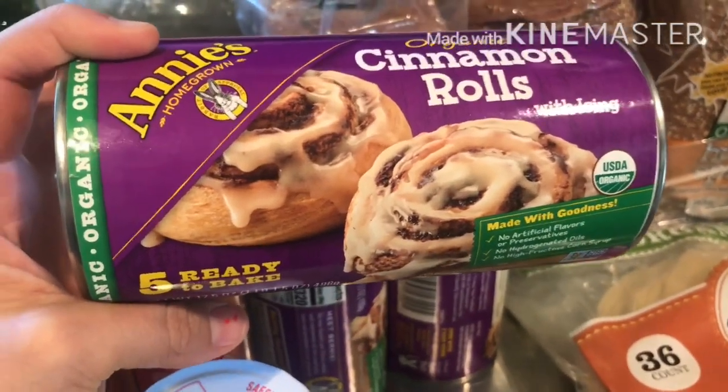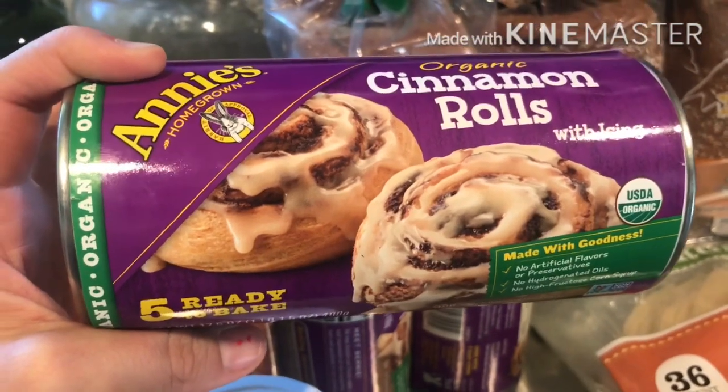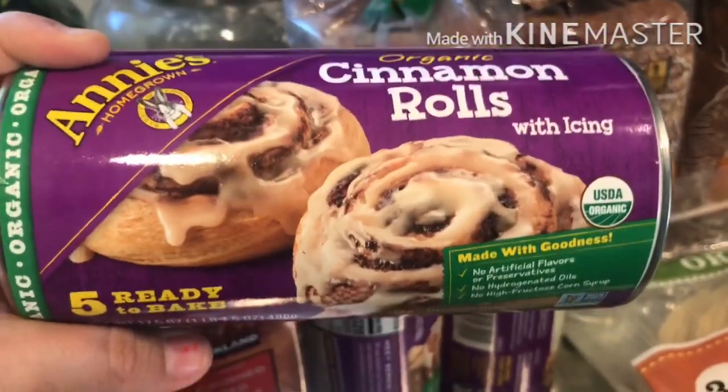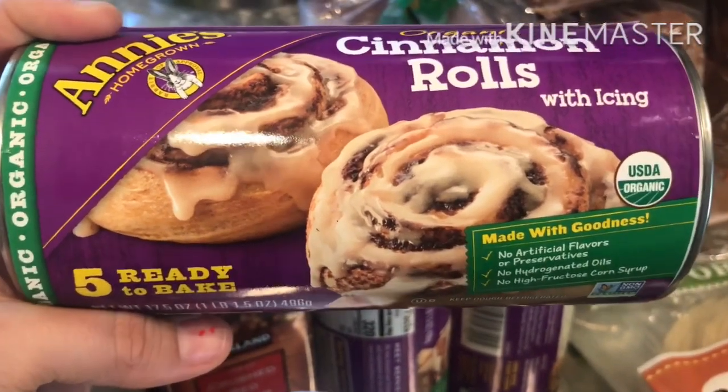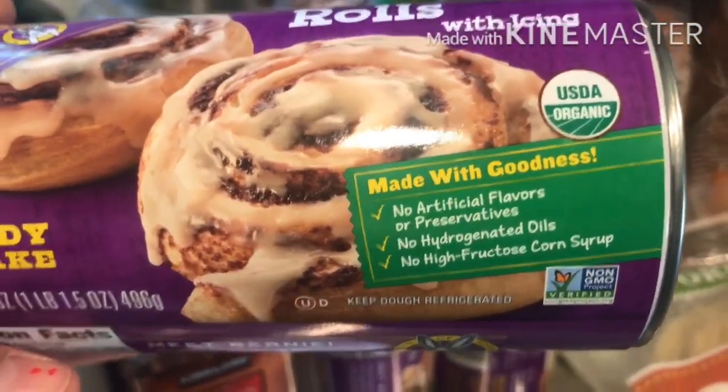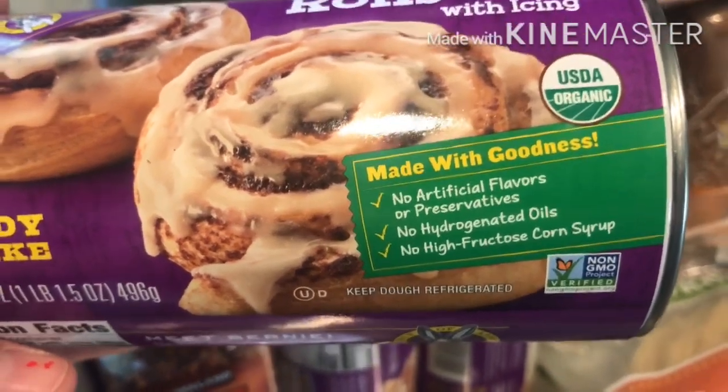I got some organic cinnamon rolls — this is not a health food, I'm not claiming it is. But it's a better option than traditional brands: it has real sugar and no artificial flavors, preservatives, hydrogenated oils, or high fructose corn syrup. I like having something that mimics what other kids eat so our kids grow up loving healthy food without feeling restricted. We'll have this maybe once every two weeks, one roll each, with sausage and eggs on the side.